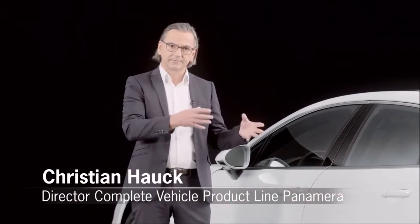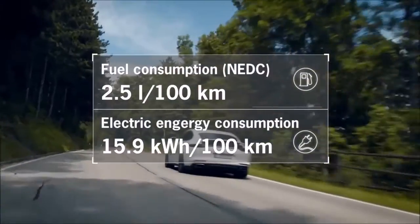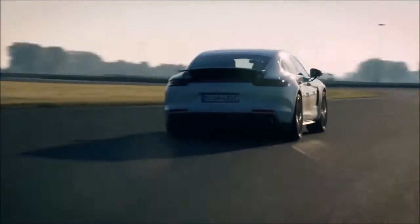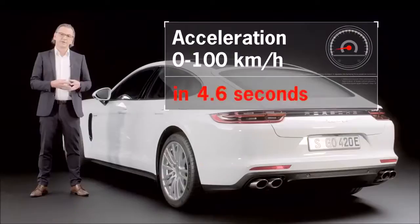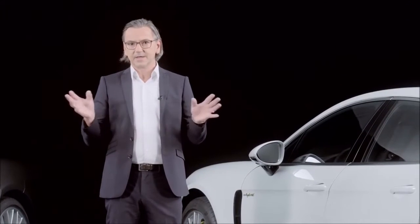Expressed in figures, this means consumption of 2.5 liters per 100 kilometers, while also delivering a vehicle top speed of 278 kilometers per hour, with acceleration from 0 to 100 kilometers per hour in 4.6 seconds. We can truly achieve the goal of the best possible balance between performance and consumption.